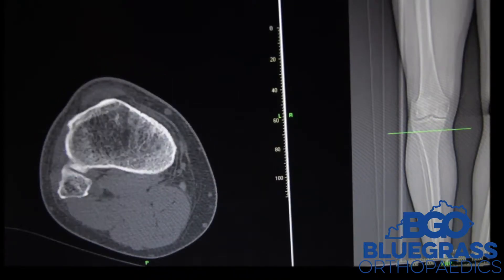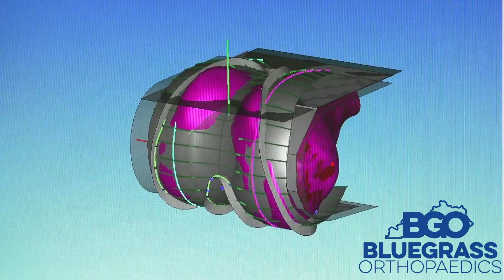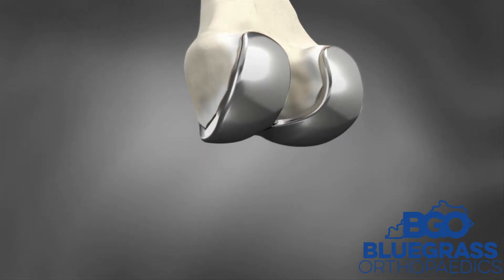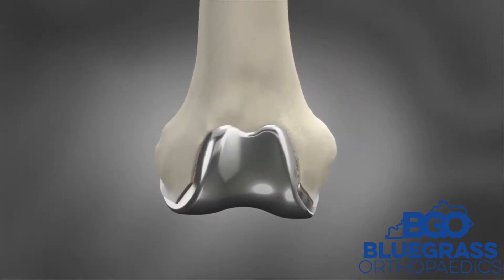The way they make it is quite fascinating. It's a multi-step process that starts with a CT scan of your knee. Through that they make a three-dimensional model of your knee and then they make the implant exactly the same dimensions and shape as your knee, because as you know, everybody's knee is shaped a little bit differently.